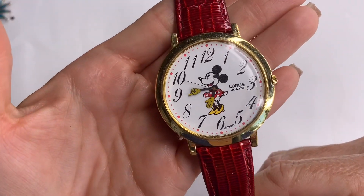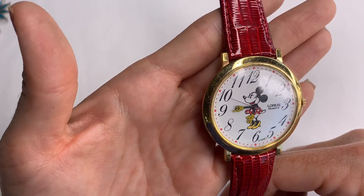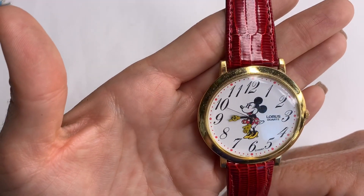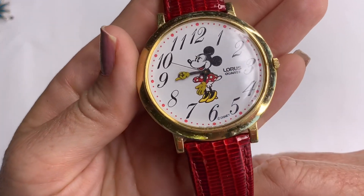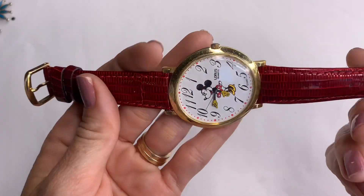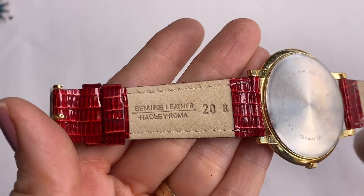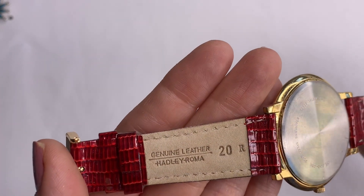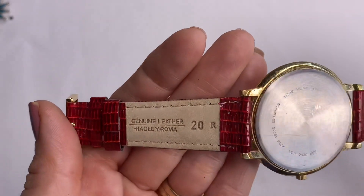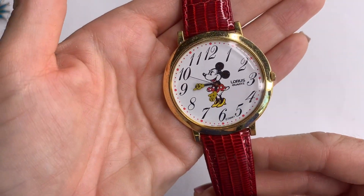We've got a cute Minnie Mouse watch — Lorus — and it says Disney down at the bottom. It's on a red band, genuine leather, Hadley Roma. This watch is in really good condition. It's super cute.